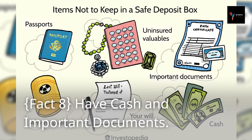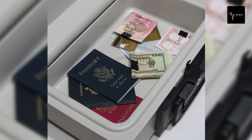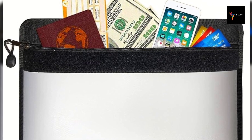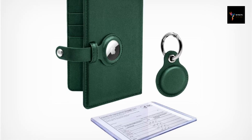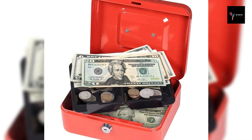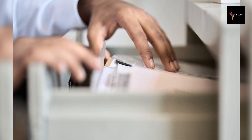Fact 8: Have cash and important documents. Having cash and important documents readily available is a crucial component of emergency preparedness when the decision to leave a city or location arises. Cash becomes invaluable in situations where electronic transactions may be compromised or unavailable. Withdraw a sufficient amount to cover potential expenses such as fuel, food, and accommodation during your evacuation, and keep this cash in a secure and easily accessible location such as a waterproof pouch. Having important documents readily available streamlines the process of proving your identity, accessing medical information, or filing insurance claims in the aftermath of an emergency. By proactively organizing and safeguarding cash and critical documents, you enhance your ability to navigate unexpected situations with greater ease and efficiency.